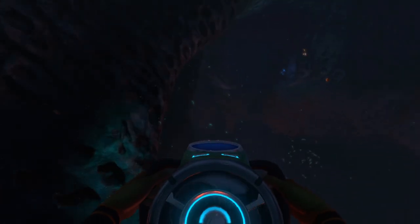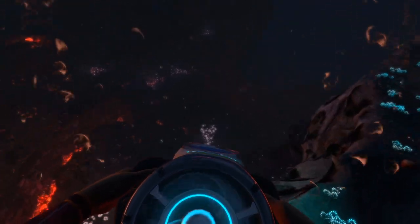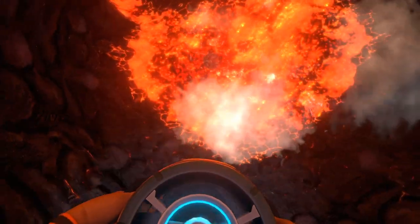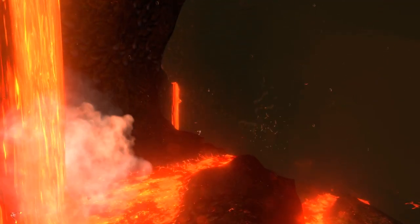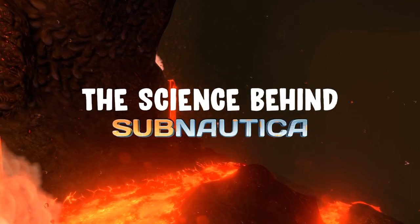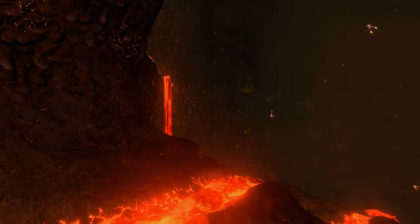When each and every one of us made it to the Lava Zone location in Subnautica for the first time, it's pretty safe to say we were all a little bit surprised. How is there magma underwater? Why doesn't it boil the surrounding water? These were only a few of the questions pertaining to the Lava Zone we all likely wondered. And it turns out there are scientific answers to these questions. Today we're going to be exploring the science behind the Lava Zone in Subnautica. So let's jump right in.